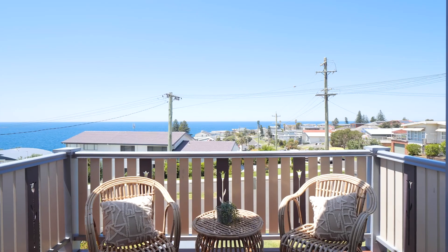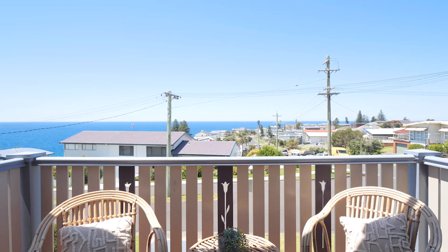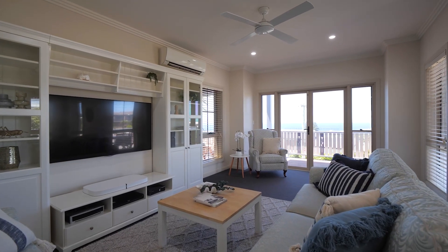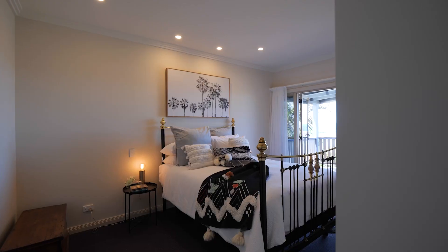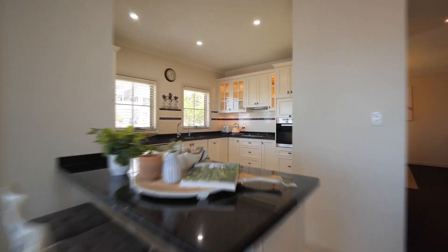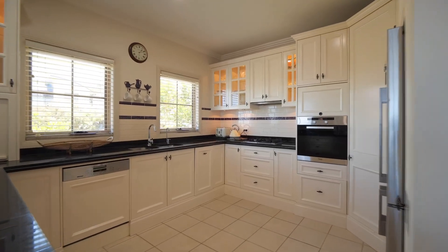In this beautiful home you can watch the sunrise over the ocean every morning from the front veranda that flows effortlessly from the main living areas and the main bedroom. Featuring an impressive large light-filled kitchen which is the heart of the home with a breakfast bar and adjoining dining area.